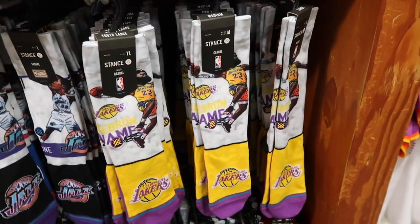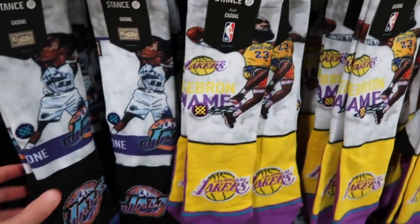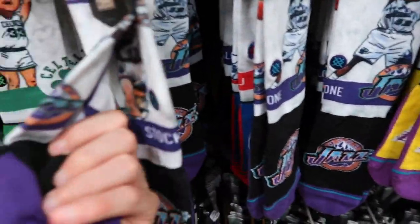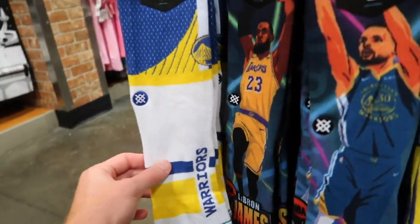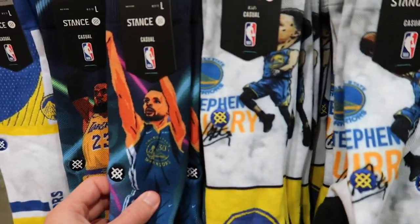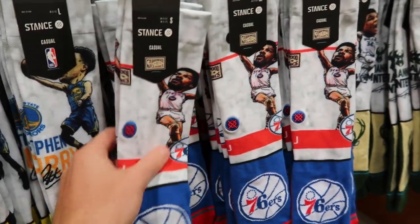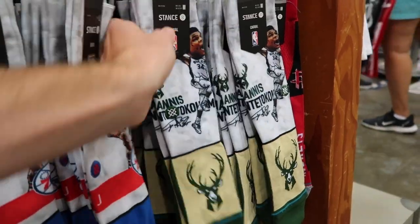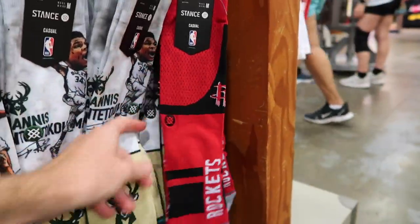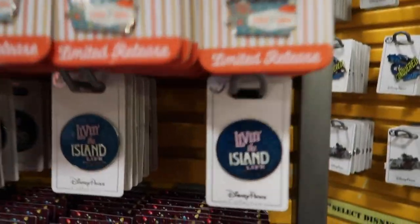In the middle of the store they have a bunch of NBA socks at $11.99 each — quite a selection. They've got LeBron James, Larry Bird, Clippers, Golden State Warriors, Steph Curry in two styles, Kyrie Irving on the Sixers, Giannis for the Bucks, and the Rockets. Really nice variety.